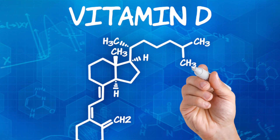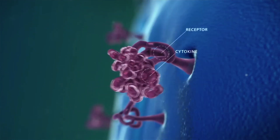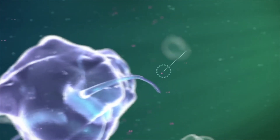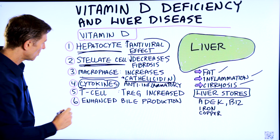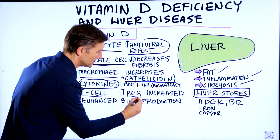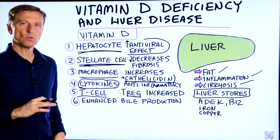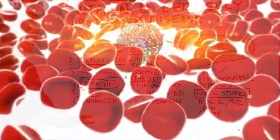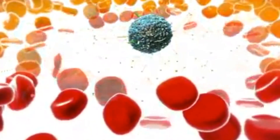Number four, vitamin D stimulates the cytokines that are anti-inflammatory. There are also pro-inflammatory cytokines. Cytokines are communications within the immune system that create different effects. Number five — and this is a really important one — vitamin D increases the T regulatory cells. That specific immune cell is responsible for putting out the fire, calming inflammation down in the body, and stopping an immune reaction that is being too enthusiastic and creating too much inflammation.